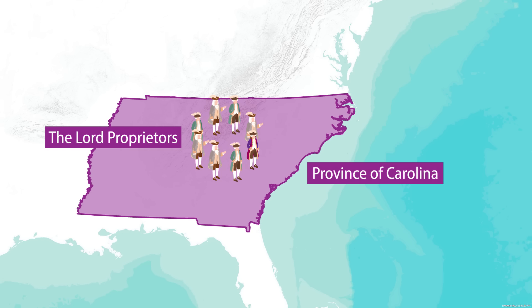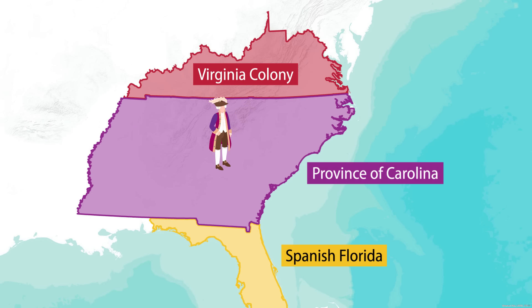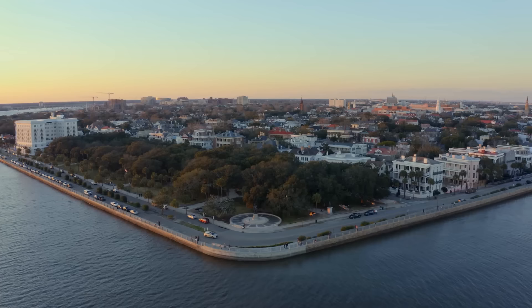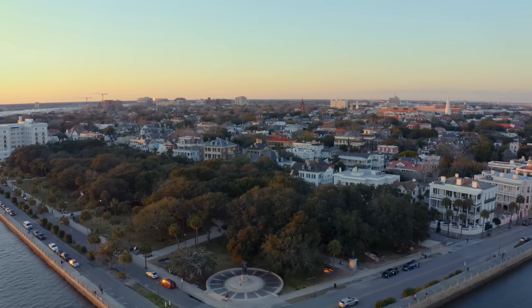The new charter was issued to a group of eight English noblemen called the Lord Proprietors, granting them the land as a reward for their faithful support of Charles II's efforts to regain the throne of England. The charter granted the Lord Proprietors title to all of the land from the southern border of the Virginia colony at 36 degrees north to the land at around 31 degrees north — providing a buffer between Virginia and the Spanish colony in present-day Florida. Of the eight Lord Proprietors, only one would take much interest in the new province: Lord Shaftesbury, who along with famed English philosopher John Locke would attempt to create a utopian society known as the Grand Model.